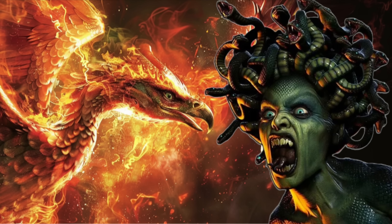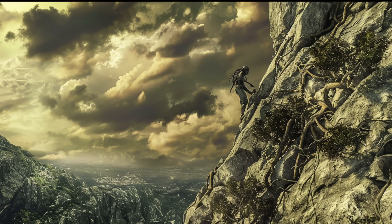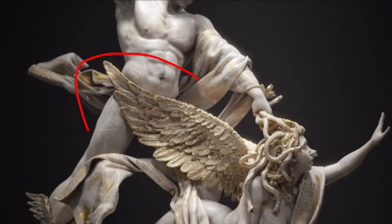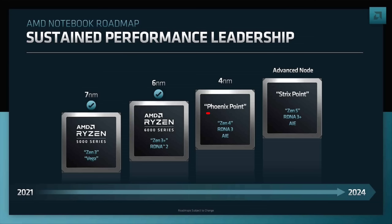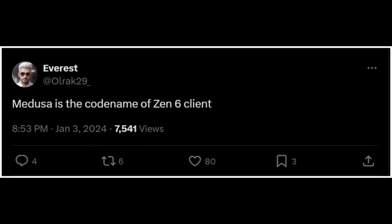Doesn't the name Medusa sound more at home with a Strix or Fiery Phoenix than climbing a Granite Ridge? Has everyone forgotten that Gorgons — like Medusa, who is a Gorgon — have wings? Phoenix and Strix also have wings, but not a ridge made of granite. So I saw that tweet back in January and I've certainly had my own gut reactions and opinions about what Zen 6 Medusa probably was this entire time.